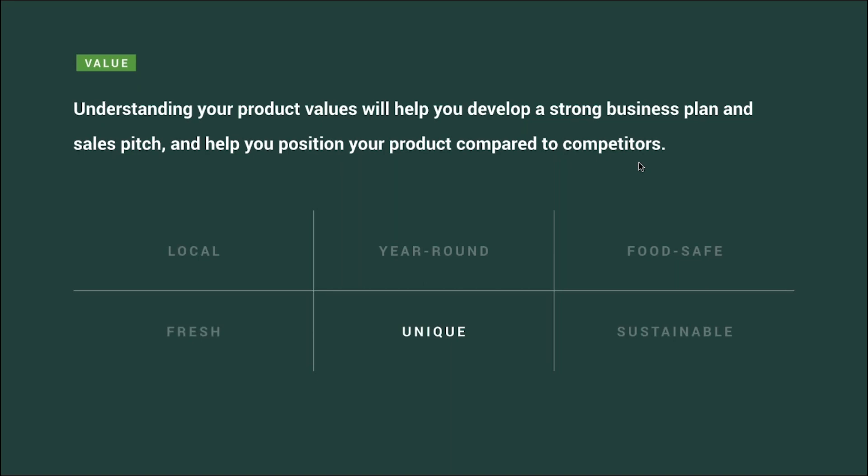Another thing to consider is the uniqueness of your product. There are over 3,000 varieties of produce that can be grown in the greenery, and a lot of it cannot be sourced by local distributors or wholesale markets. For instance, specialty herbs like sorrel or leafy greens like wasabi arugula are popular amongst chefs but are difficult to source in the wholesale market.